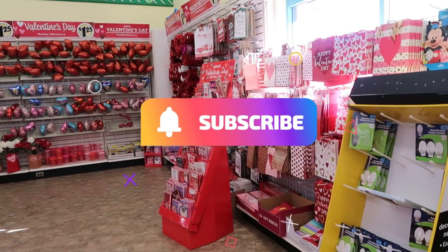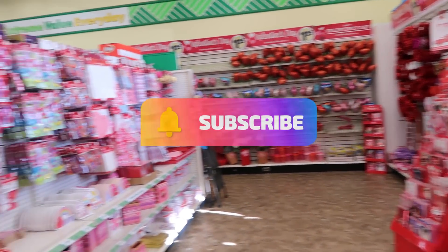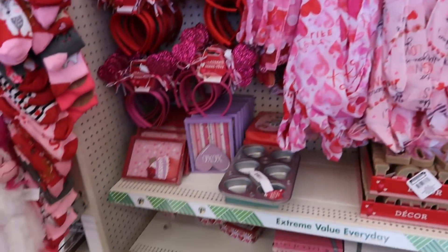Hey my pretties, welcome back. Just walked inside of Dollar Tree and we're going to see what they have at this location.